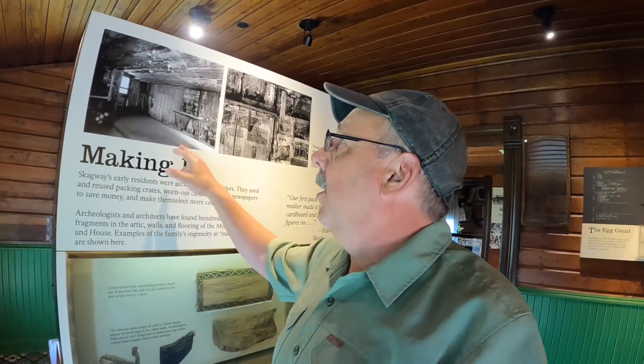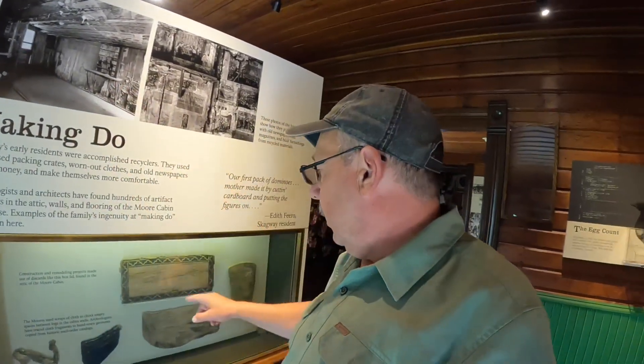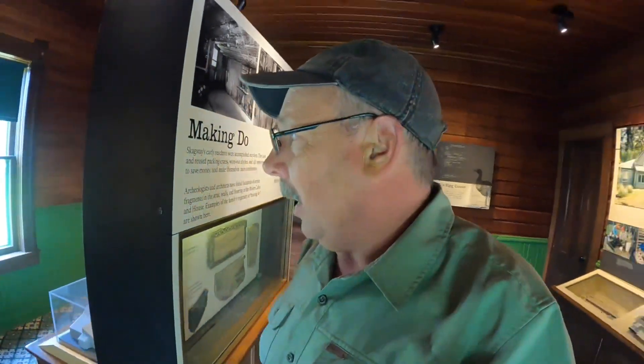This section talks about how they were avid recyclers even back in the day, because natural materials were hard to come by here. They took scraps from old newspapers and pasted them on the wall as wallpaper - you can see a display of that right here. They were recyclers before it was popular.